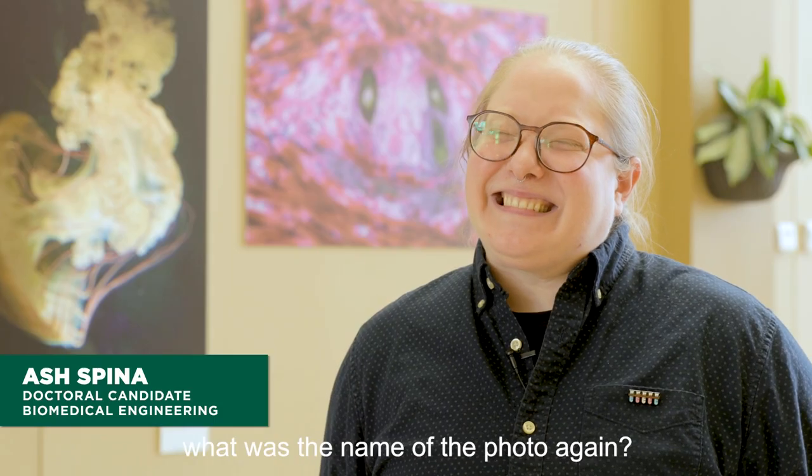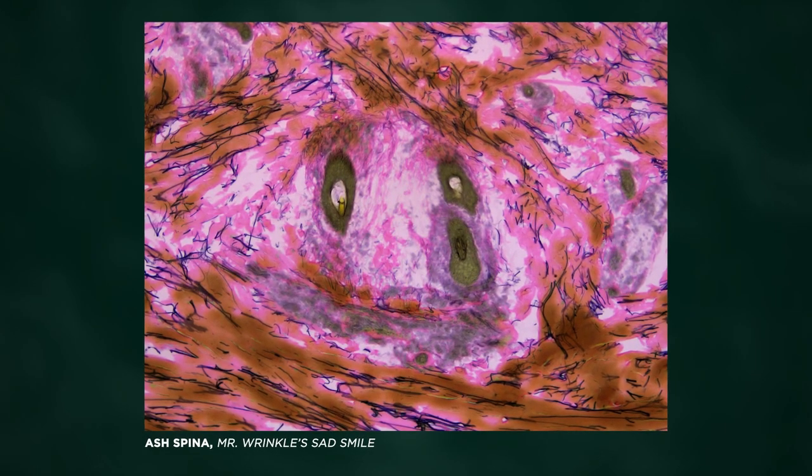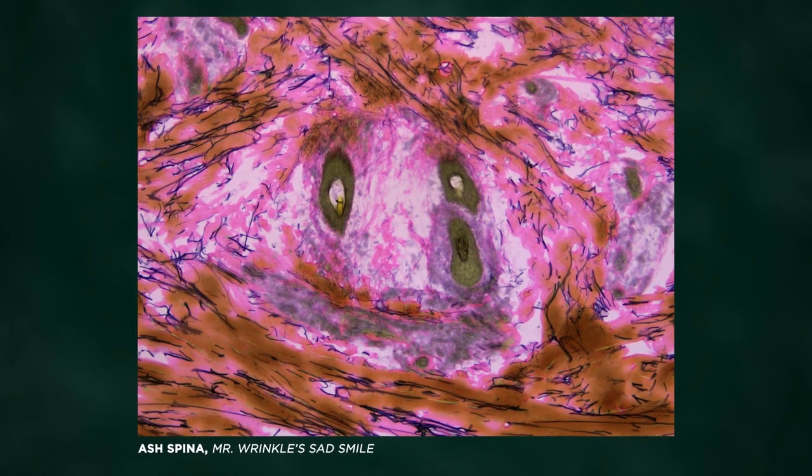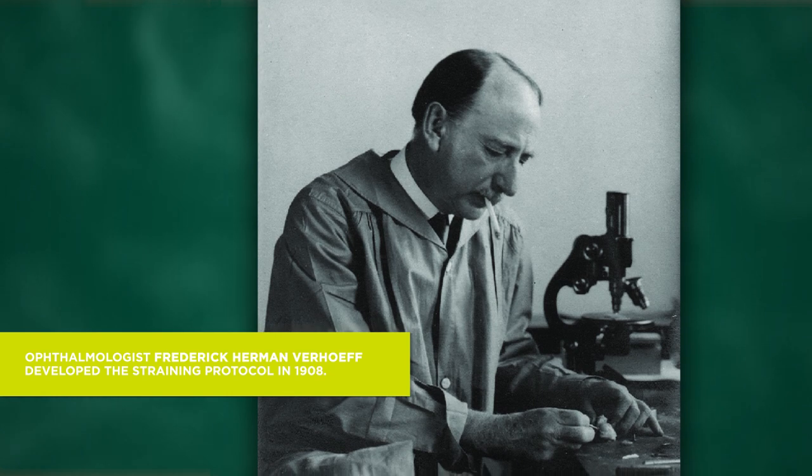This image you took — what was the name of the phone again? It's Mr. Wrinkle's sad smile. This is specifically Verhof van Giesen staining. It's a type of histological staining on cryogenically sectioned human tissues.